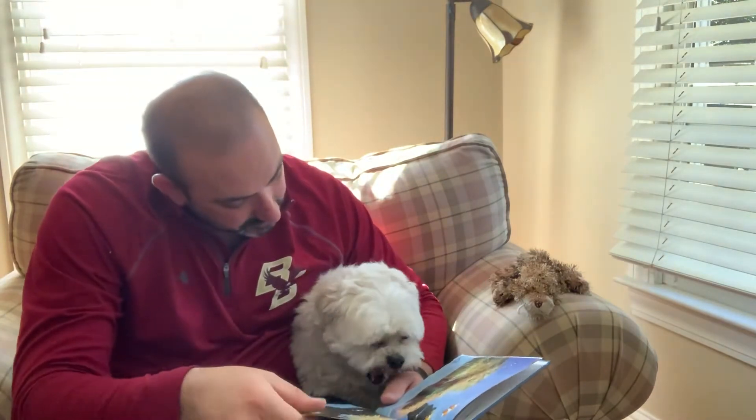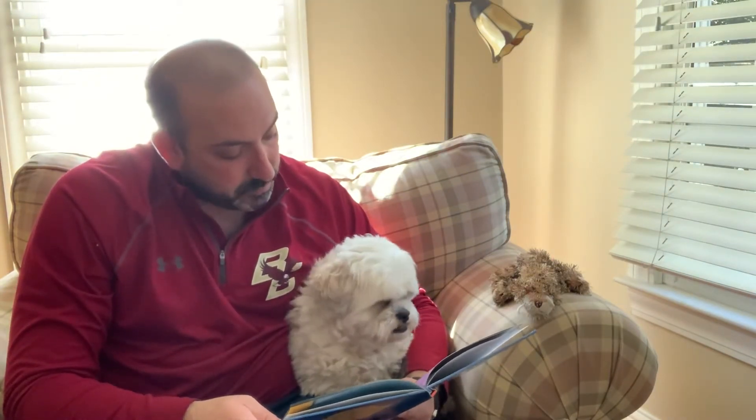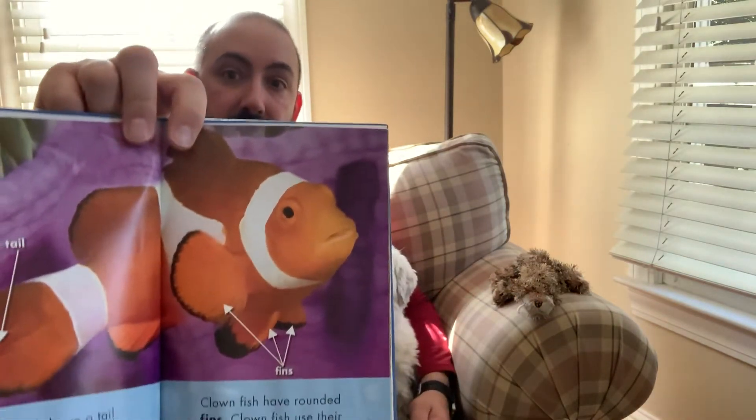Have you seen a clownfish, Gizmo? There is one. A clownfish has a tail, and they move their tail back and forth. When we saw the manatee's tail, it was moving this way, but the clownfish moves side to side. Clownfish have rounded fins, and clownfish use their bottom fins to steer. Gizmo is very interested in this clownfish.